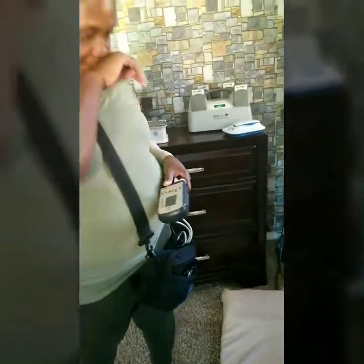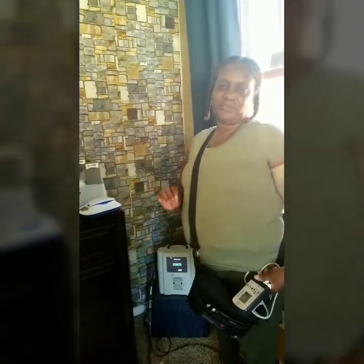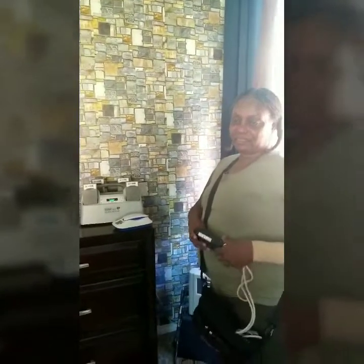Right now I am not on the heart transplant list. It's been about two years and eight months since I had the LVAD. I have to lose, I think, 17 more pounds before I can get on the heart transplant list. That's my goal — to get a new heart. You're going to do it!